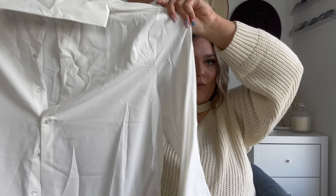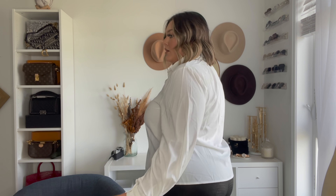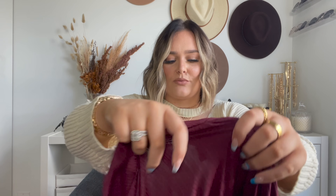Next is just a basic long sleeve white button-up in a size 3x. I got it so I can layer it under the sweater vest and other pieces — white button-ups are essential all year but especially in fall as a dressier layering piece. Trying it on: it's actually not as basic as I thought — it has a bit of a balloon sleeve which gives it extra flair. I love big poofy sleeves, balloon sleeves, bath sleeves — I'm here for all of them. It fits really well.